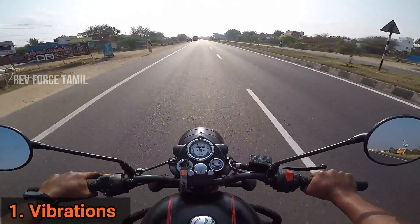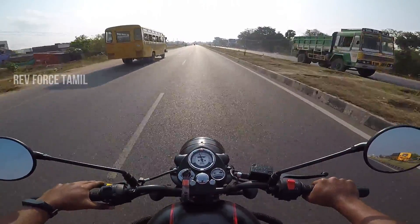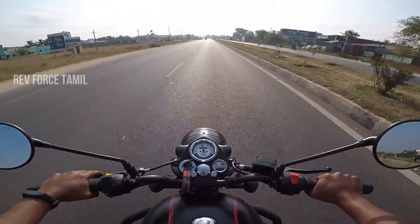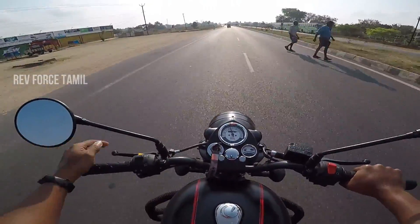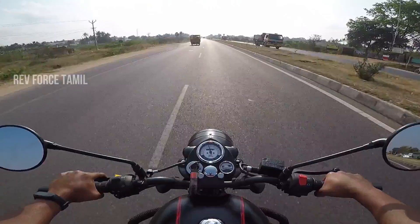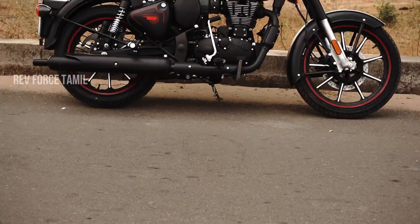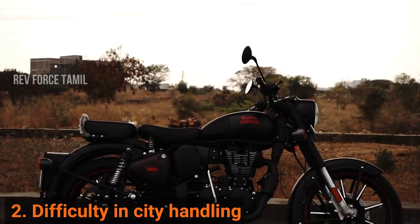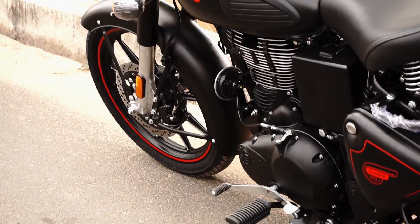We will discuss the pros and cons of Royal Enfield Classic 350. There are vibration levels in the handlebars. In the 70 to 80 km/h range, there are no vibration levels. Classic 350 BS6 has an advantage in weight — long rides are stable. But the weight is a concern for the city, around 190 kg. For city traffic, it's at a disadvantage.